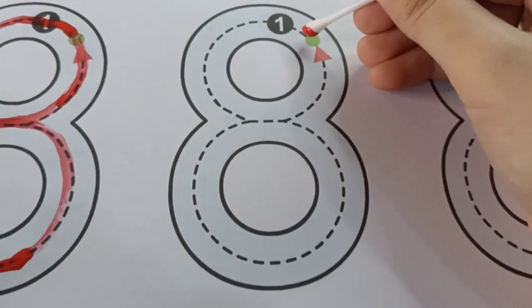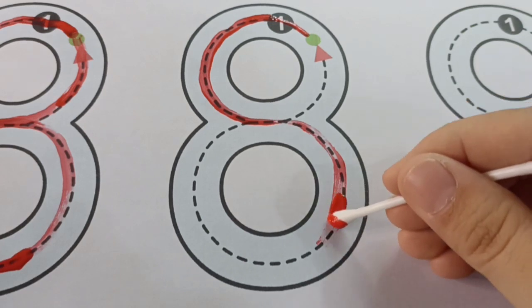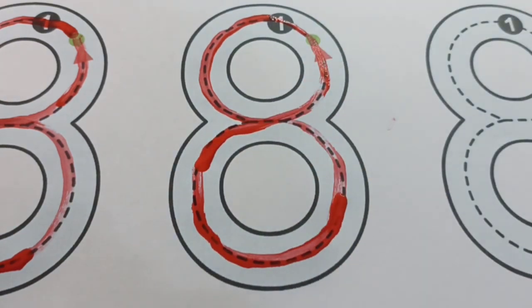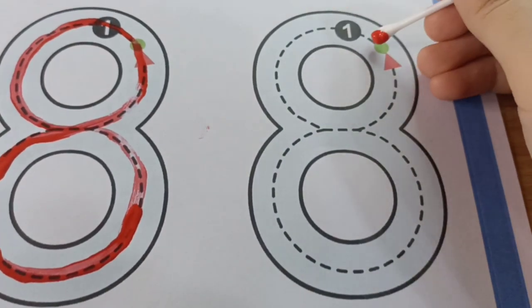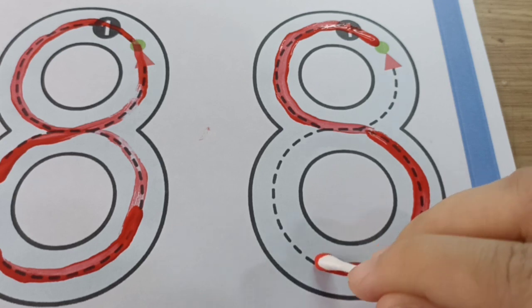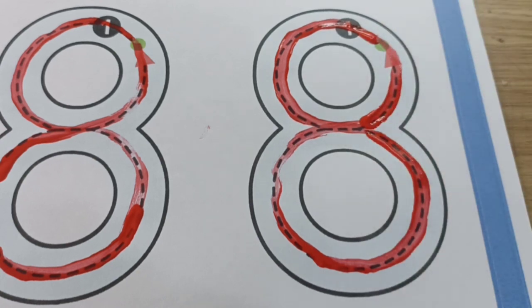Keep going, children! Make an S and close the gate. Yes, I have number eight. Last one — make an S and close the gate. Yes, I have number eight!